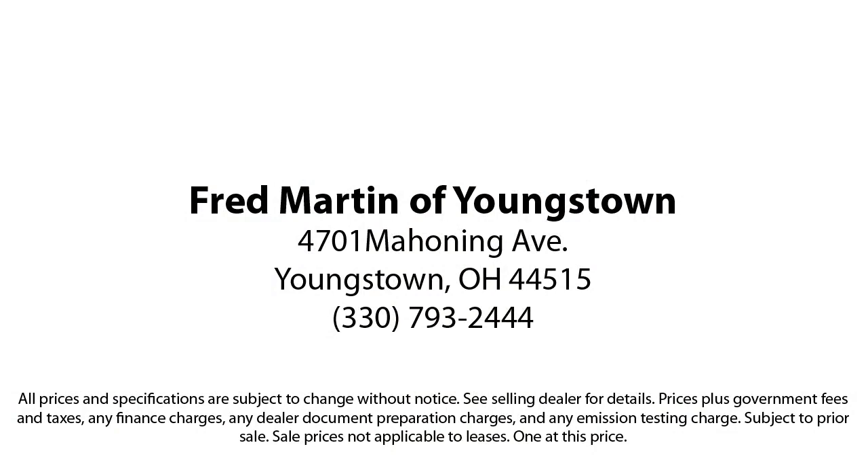Fred Martin of Youngstown is located at 4701 Mahoning Avenue in Youngstown. Fred Martin of Youngstown — we sell for less, a lot less.